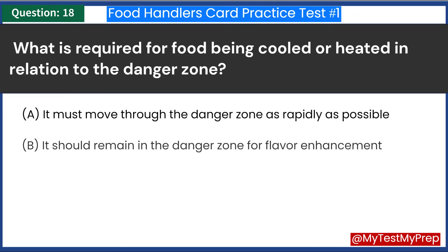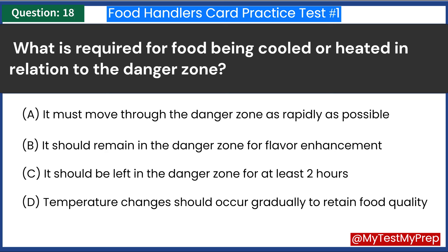What is required for food being cooled or heated in relation to the danger zone? A. It must move through the danger zone as rapidly as possible. B. It should remain in the danger zone for flavor enhancement. C. It should be left in the danger zone for at least two hours. D. Temperature changes should occur gradually to retain food quality. Answer: A. It must move through the danger zone as rapidly as possible.